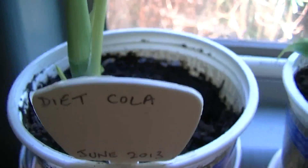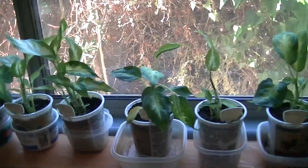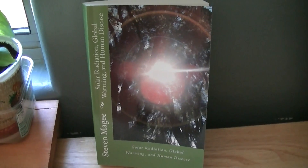This one is going to get tea, this one coffee, this one diet lemonade, and the final one is going to have diet cola. We're going to water all of these plants with these different types of water, see what happens to them, and as soon as I have an update I will post another video.